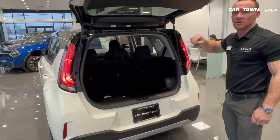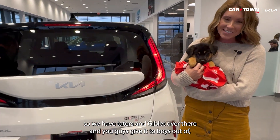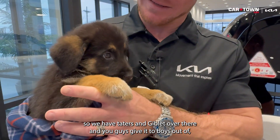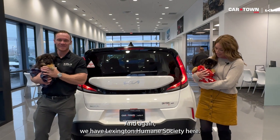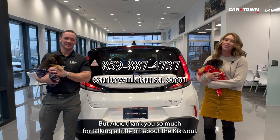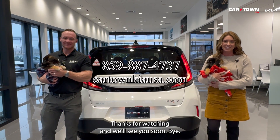And there's your Kia Soul S. We might have a little puppy appearance — we have Taters and Giblet over there. These are the two boys out of, I believe, eight puppies, and the other six are girls. We have Lexington Humane Society here. Alex, thank you so much for talking about the Kia Soul. If you guys have any questions, all of our contact info is listed right here. Thanks for watching, and we'll see you soon. Bye!